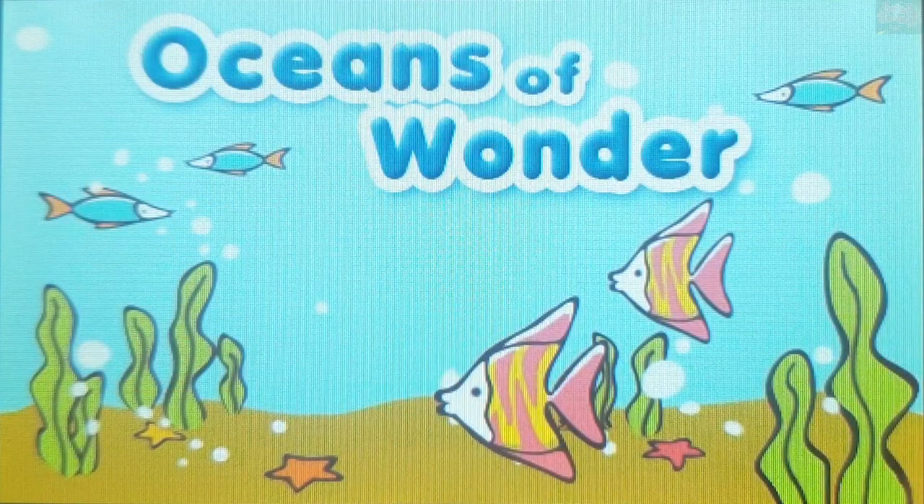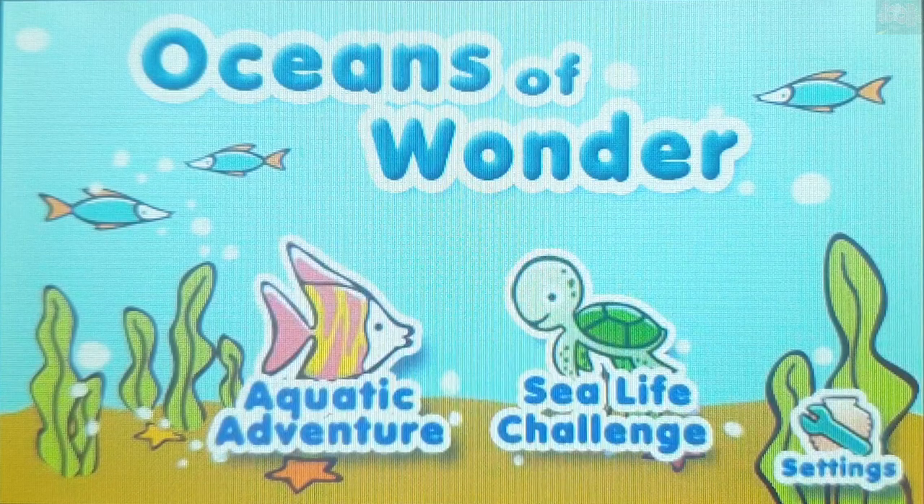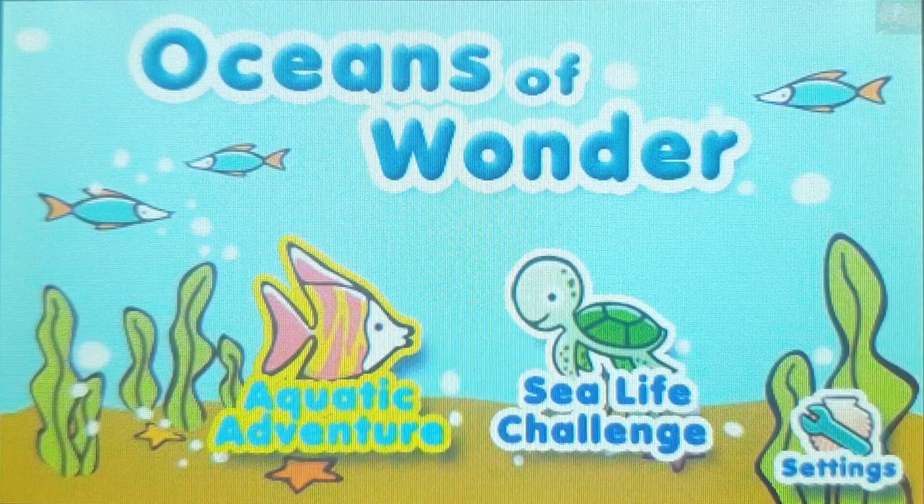Oceans of Wonder. To play aquatic adventure, touch the fish. Aquatic adventure.